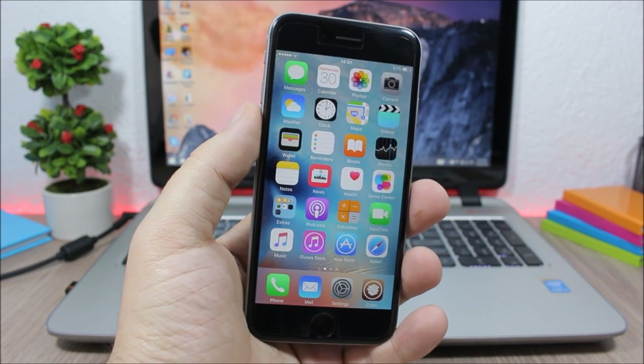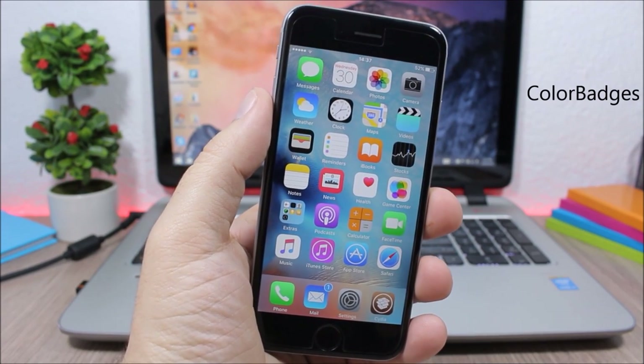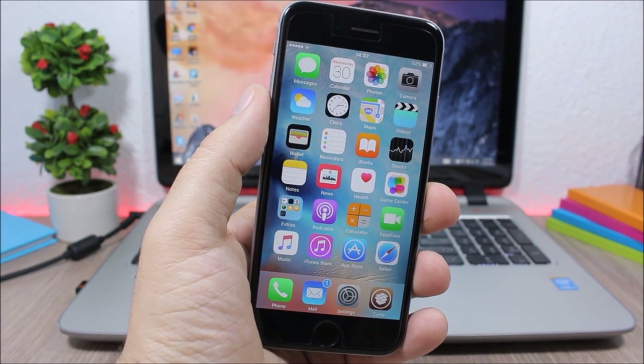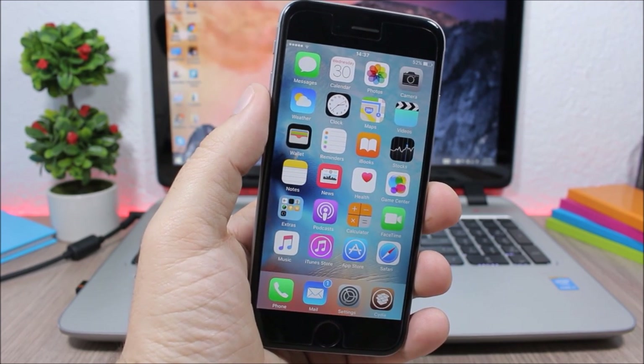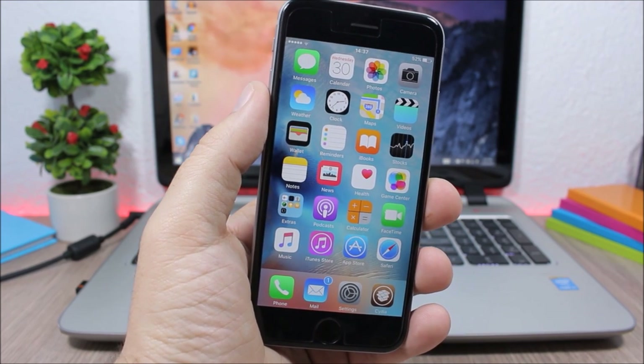Color Badges: this tweak will colorize the badges on your device based on the color of the icon of that app. So you can see here the mail icon has a blue color and the badge will also be blue.